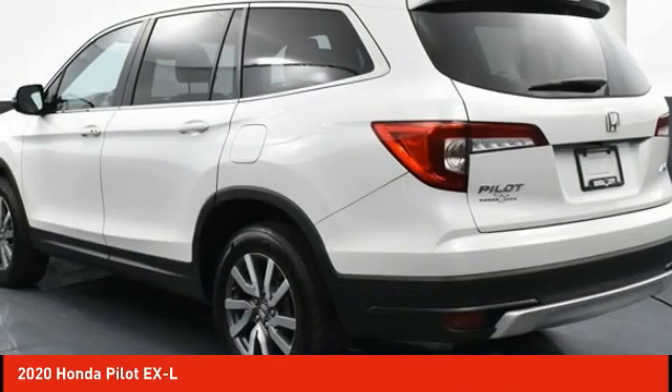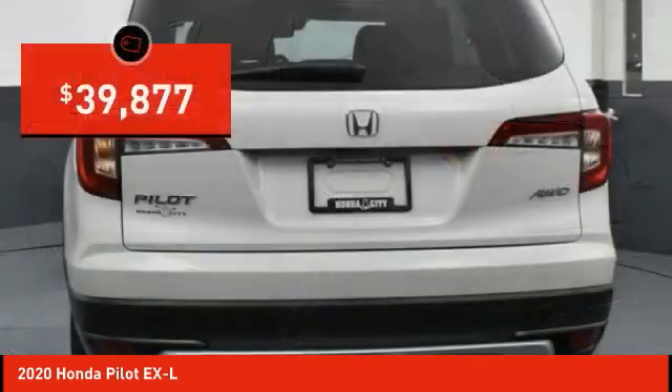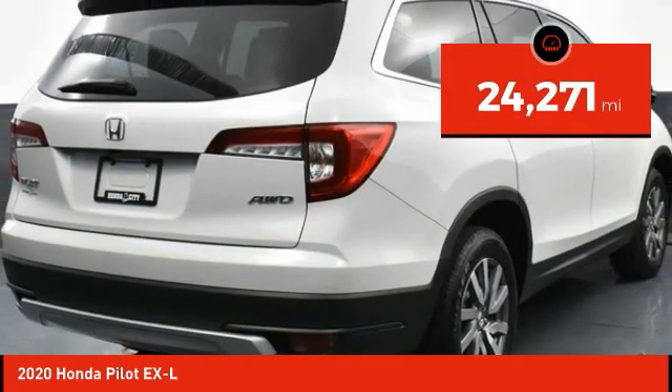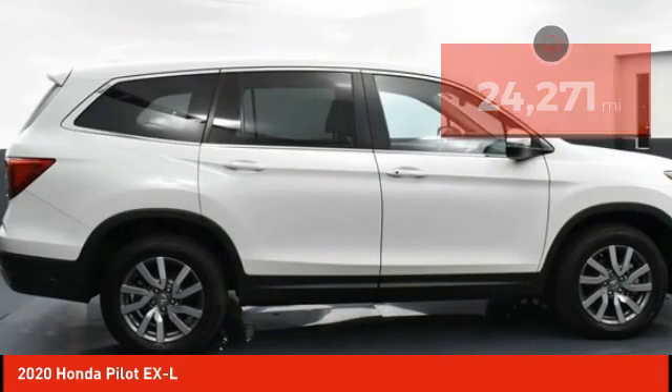You'll be ready for almost anything in the Honda Pilot, and it's priced below $40,000. This vehicle has less than 25,000 miles. Here are some of this vehicle's great options.